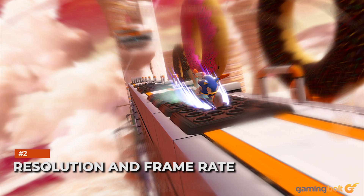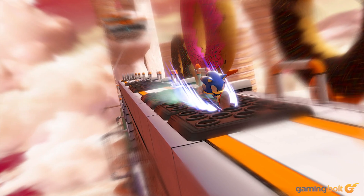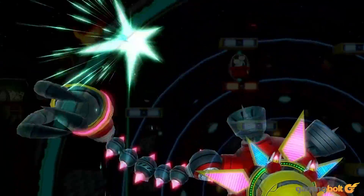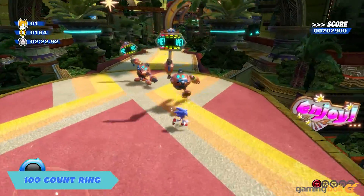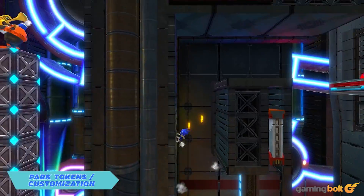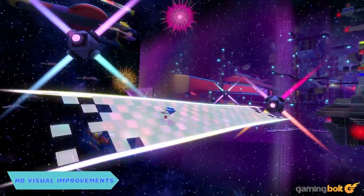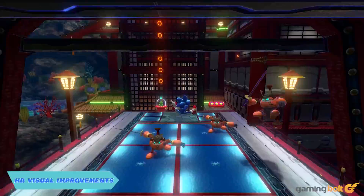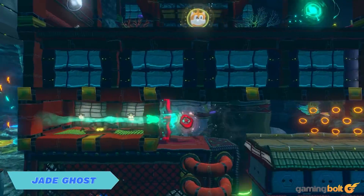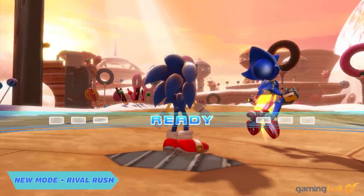Sonic Colors Ultimate will also see a boost in performance and resolution. On PC, PlayStation, and Xbox, the game will run in 4K at 60 FPS. It remains to be seen whether there will be further improvements on PS5 and Xbox Series X and S via backward compatibility, while we also don't know what the performance and resolution targets will be on base PS4 and Xbox One. Meanwhile, on the Switch, there will obviously be some sacrifices — 4K is not going to be possible, and the frame rate will be locked to 30 FPS.